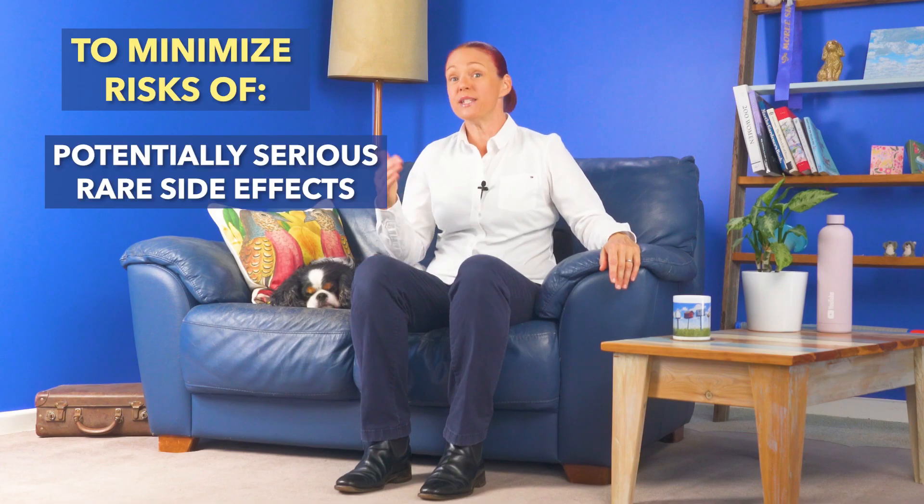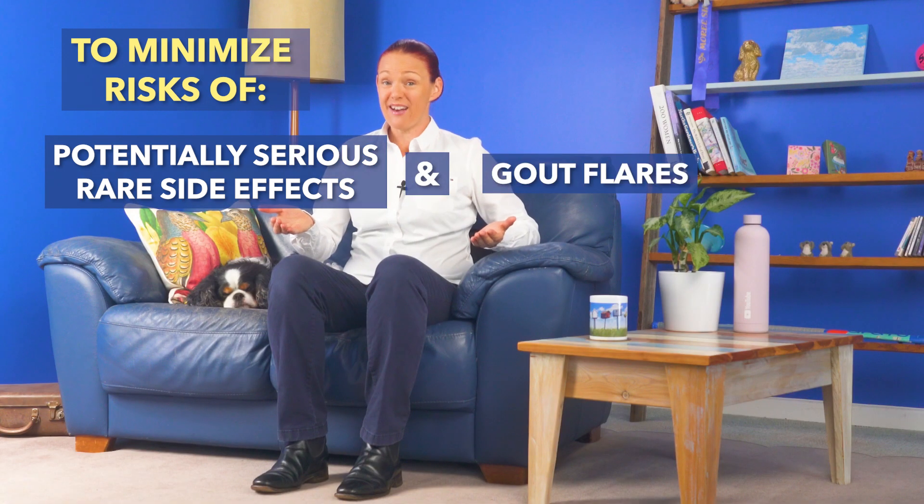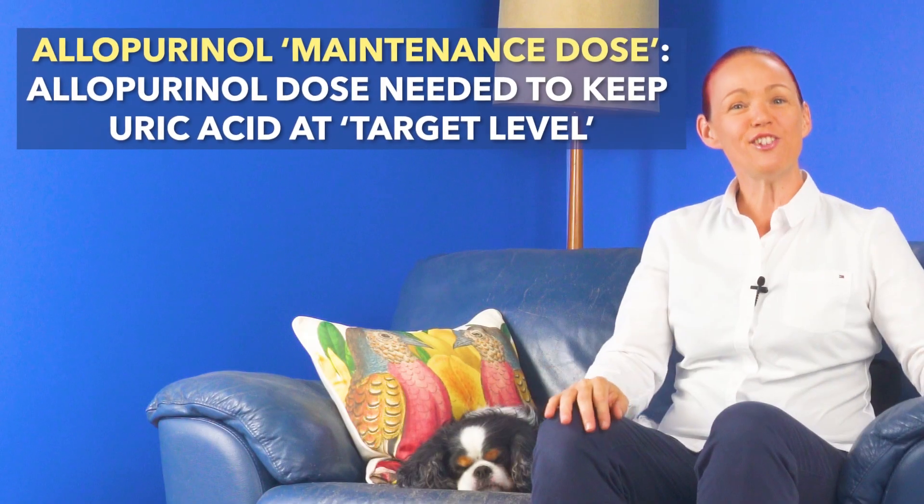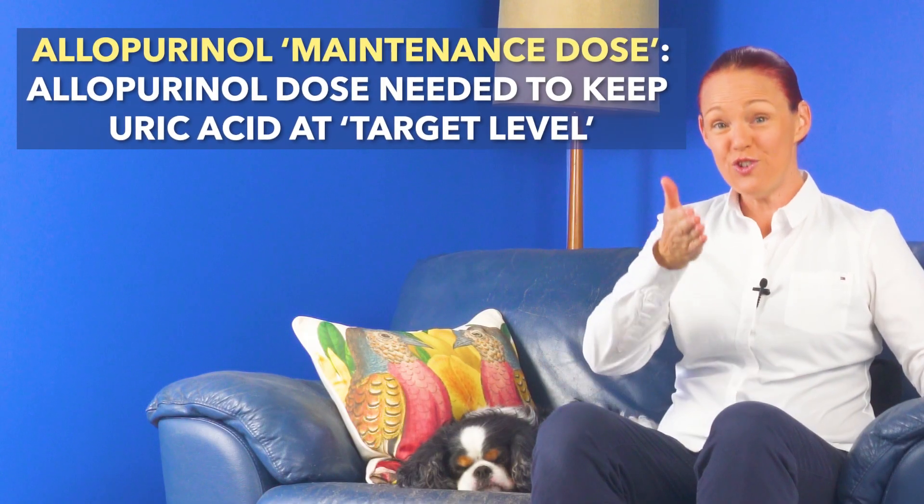Okay, five things for helping with allopurinol treatment success. Number one: to reduce our risk of potentially life-threatening rare side effects like drug reactions, and to reduce our risk of gout flares, allopurinol should be started on a low dose. Then allopurinol dose should be increased gradually by small amounts over a period of months up to a personalized maintenance dose. And a maintenance dose is the dose needed to keep that person's uric acid level consistently at target level.